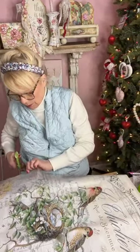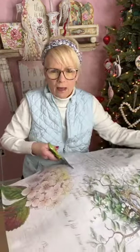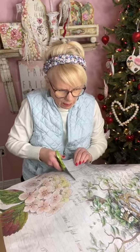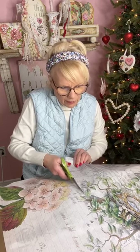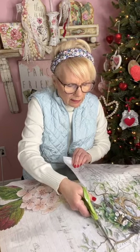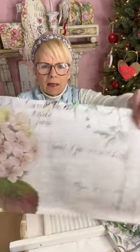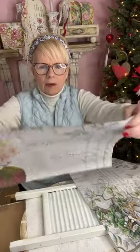I want to keep this beautiful hydrangea here — and this paper has lines on it, how perfect is that! It almost looks like it's printed on a piece of ledger paper. It's got lines, so I'm going to be able to cut a perfectly straight line. Do you see what I mean? It has lines on there — that's great for a project.